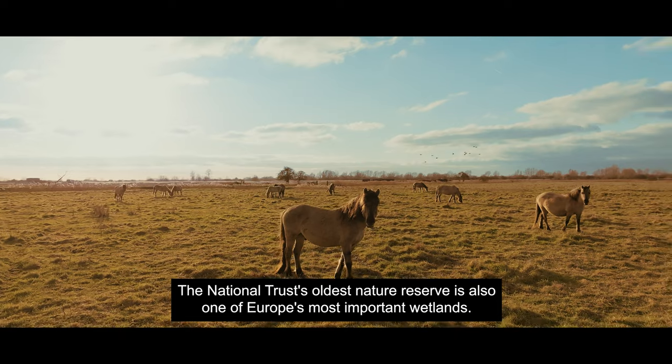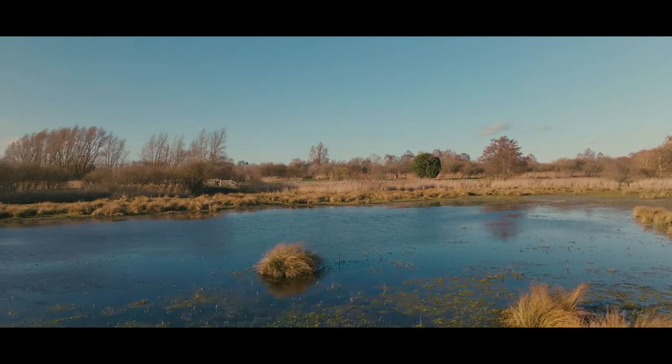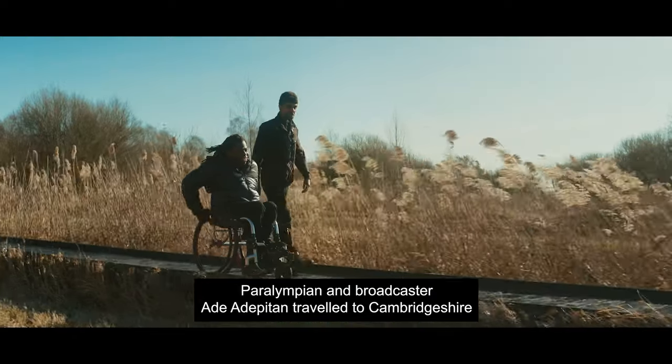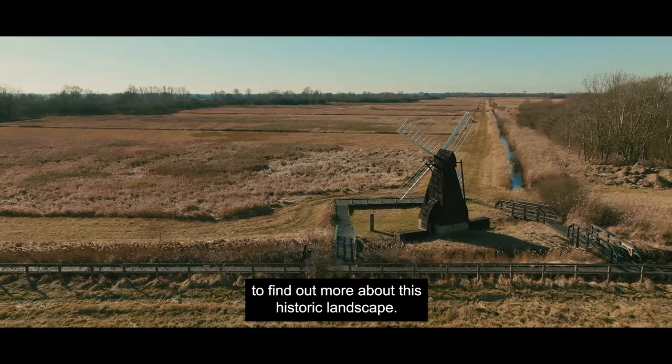The National Trust's oldest nature reserve is also one of Europe's most important wetlands. It includes a unique area of undrained fen. Paralympian and broadcaster Adia Depitan travelled to Cambridgeshire to find out more about this historic landscape.